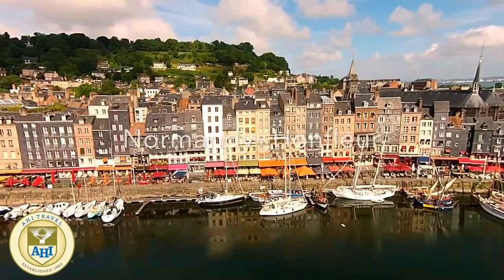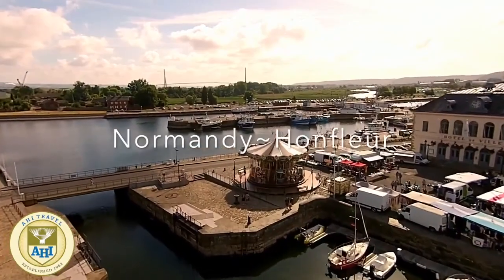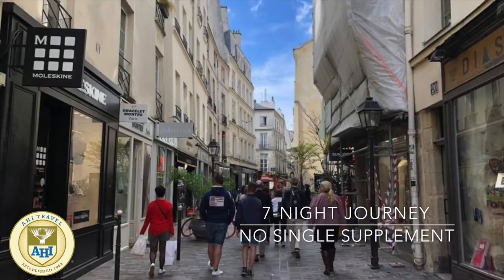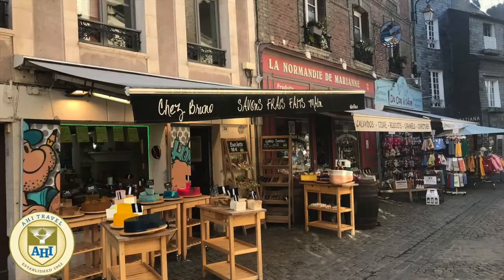From coastal beaches and cliffs to glorious rolling countryside, delight in Normandy's beguiling scenery and proud heritage. Make your home in the picturesque harbour town Honfleur and set off to explore.